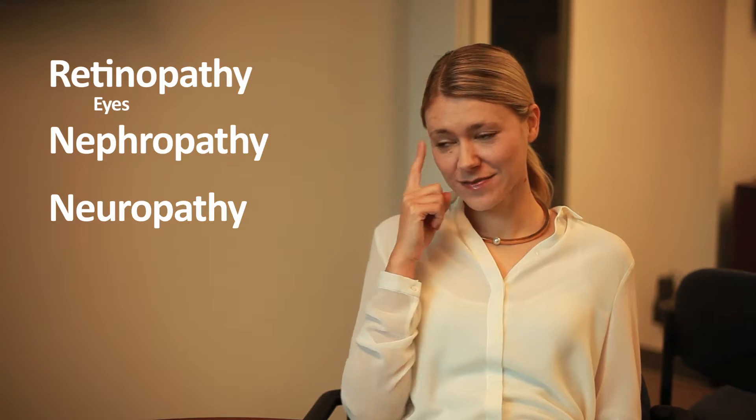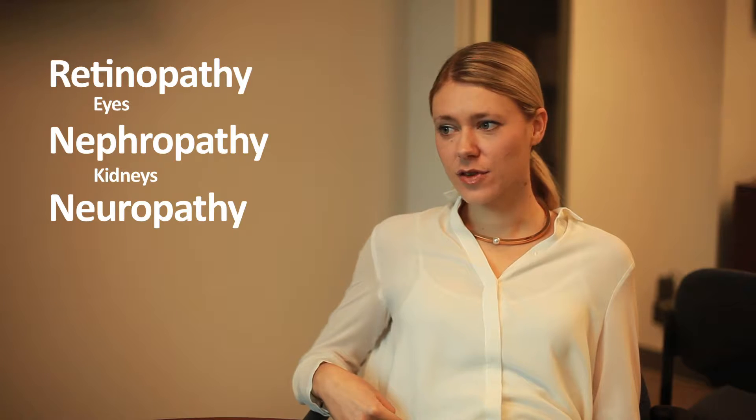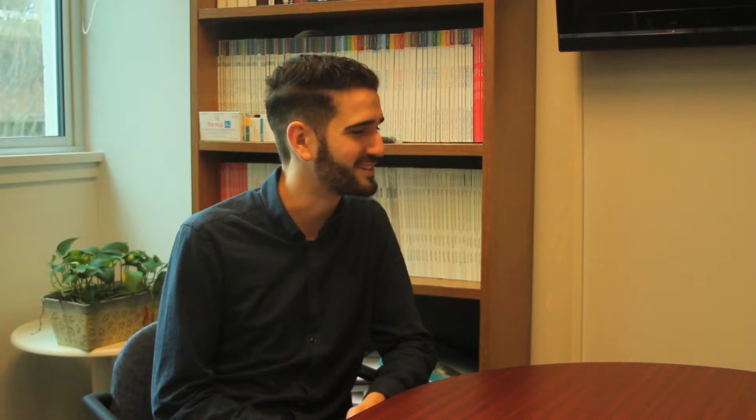Retinopathy for the eyes, nephropathy for the kidneys, and neuropathy for the nerves. So what are some of the macro problems?